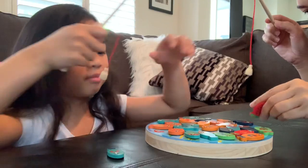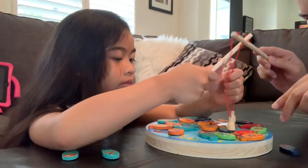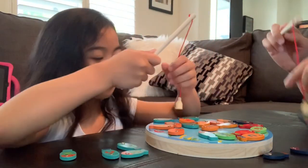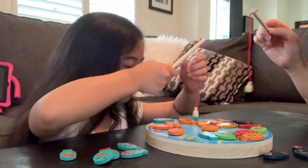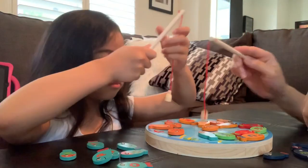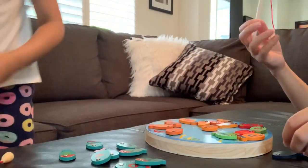Blue! One blue! One! Two! I'm gonna win! Two! One! What are you pushing my rod? Four! Three! Five! Six! Seven! Eight!